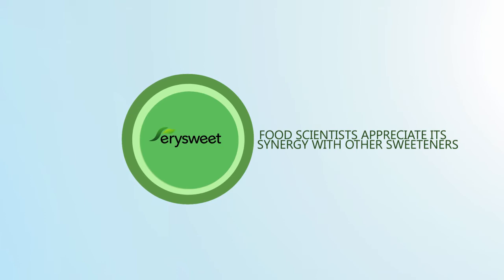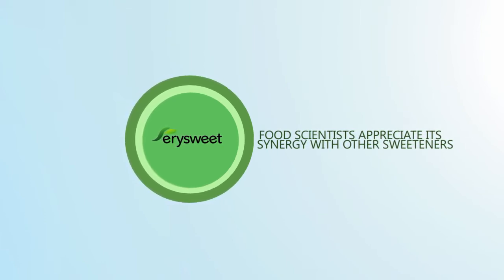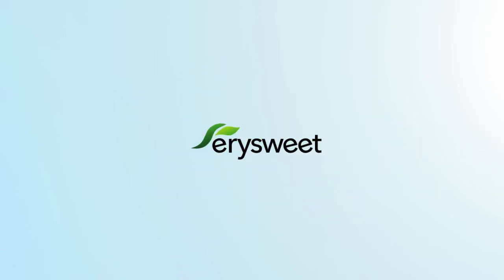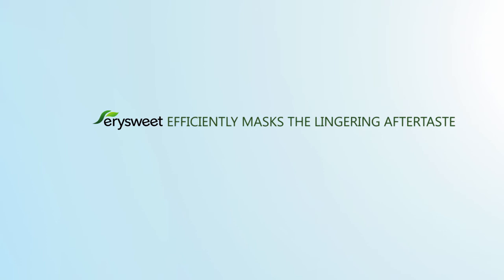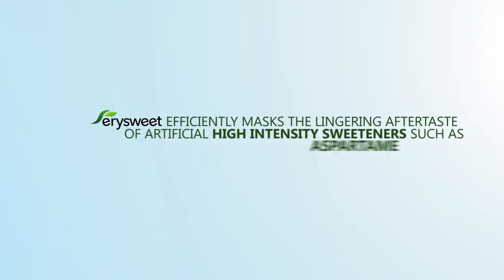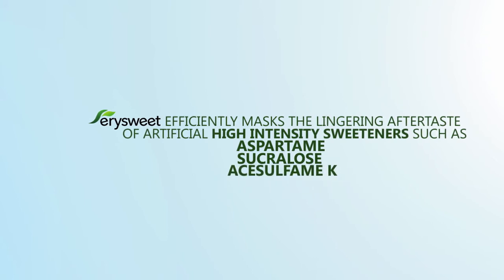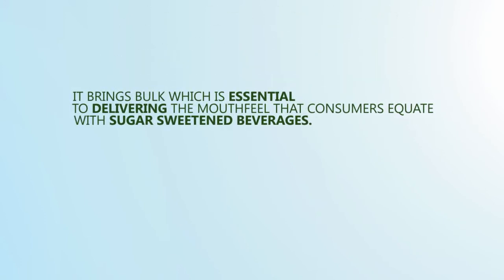Food scientists appreciate its synergy with other sweeteners. When combined with stevia, sweetness is not only heightened but improved by YourSweet Erythritol's subtle masking ability. YourSweet Erythritol efficiently masks the lingering aftertastes of artificial high-intensity sweeteners such as aspartame, sucralose, and acesulfame-K. As importantly, it brings bulk, which is essential to delivering the mouthfeel that consumers equate with sugar-sweetened beverages.